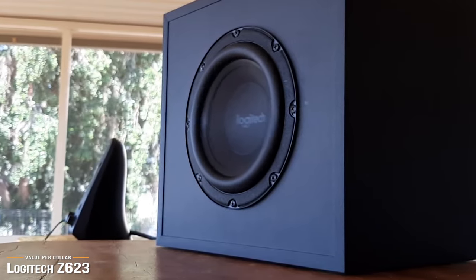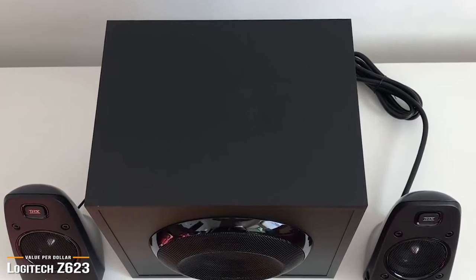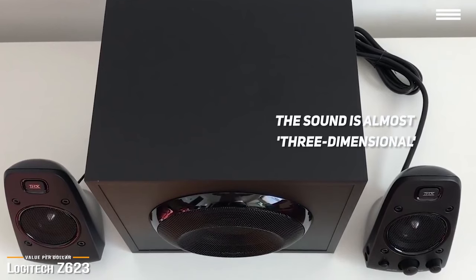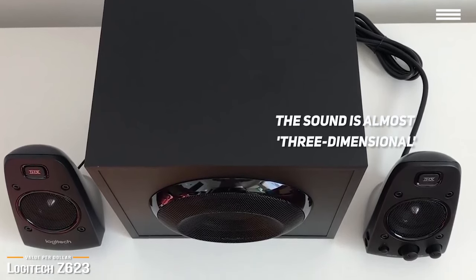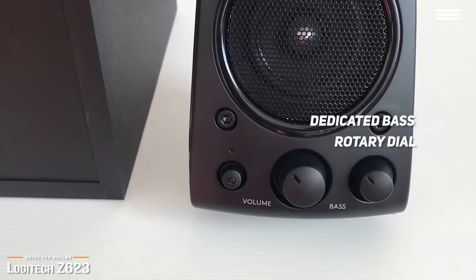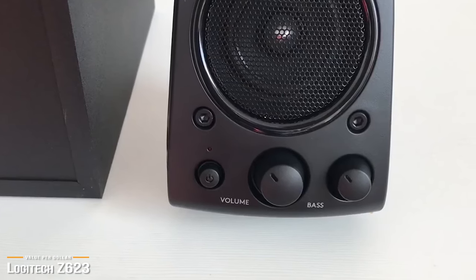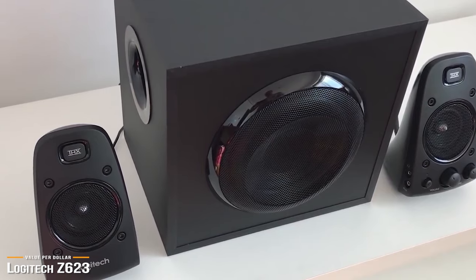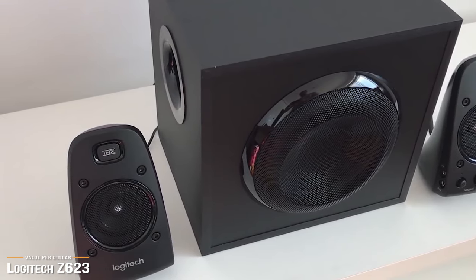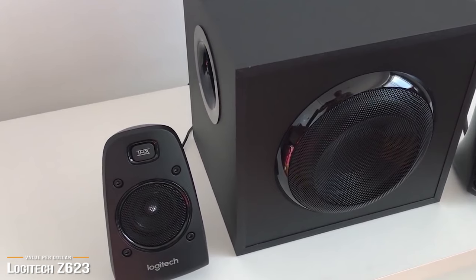With ample power, thunderous bass, and performance at par with the best, the Z623s bring out realism in games, movies, and music, and all recordings will seem so much more studio quality. Even though the Z623 is a 2.1 system, the sound you get is almost three-dimensional and feels close to that of a 5.1 or 7.1 system. The bass and treble are perfectly tuned out of the box, but if you want more bass, there's a dedicated rotary dial on the right-hand speaker. Logitech's Precision 2.1 surround sound effect ensures the Z623 behaves less like a dual-speaker setup and more like a 3D 7.1 speaker setup, making it extremely immersive for both gaming and movie audio. This is easily one of the most adept dual-speaker setups around, and an excellent value per dollar given its reasonable price point.